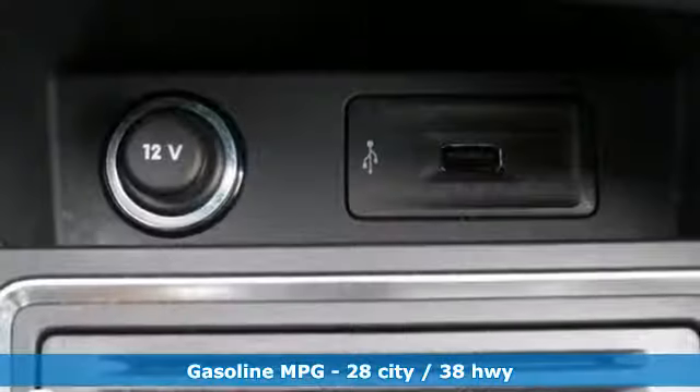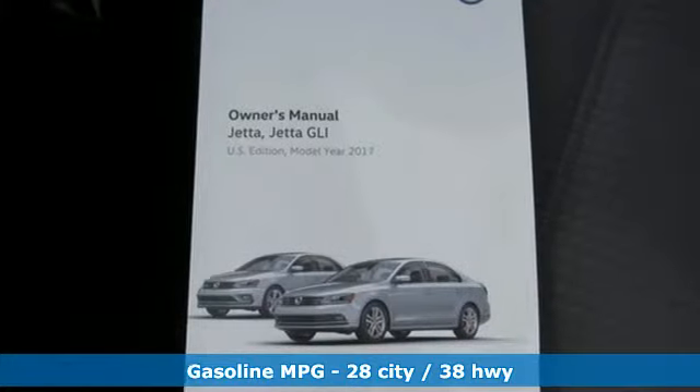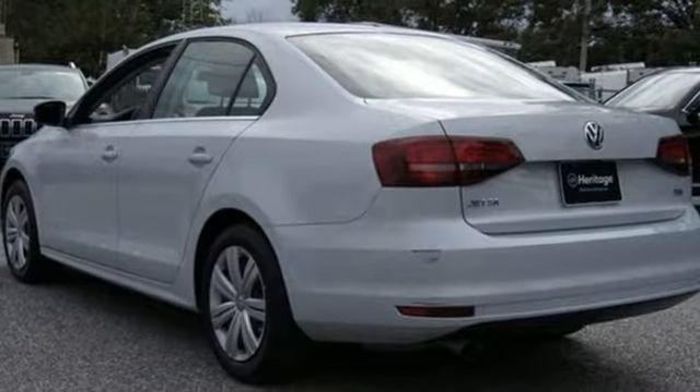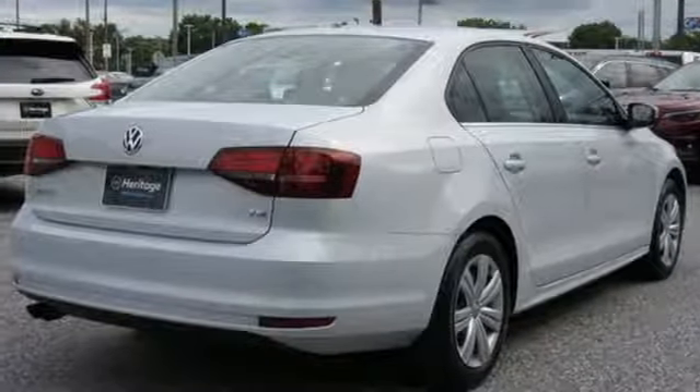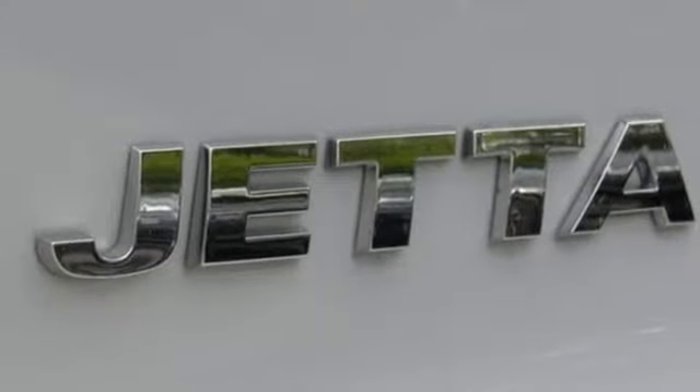It's well equipped with the features you need: streaming audio, power heated mirrors, manual tilting steering column, wireless phone connectivity, manual telescoping steering column, intercooled turbo inline four cylinder engine, gas pressurized shocks, and automatic transmission.